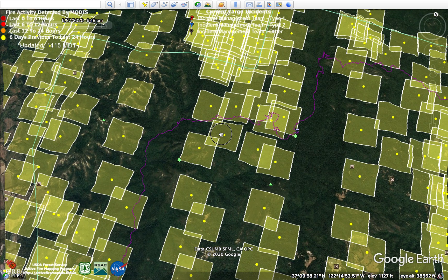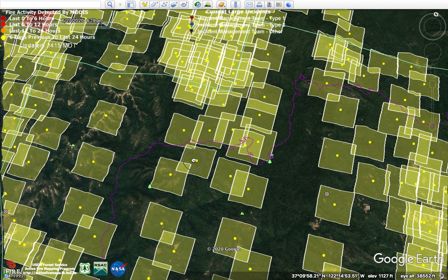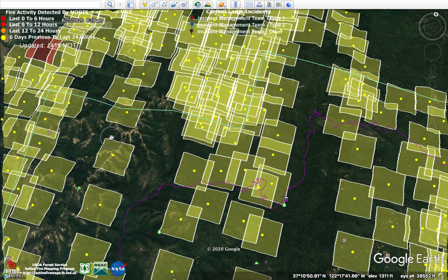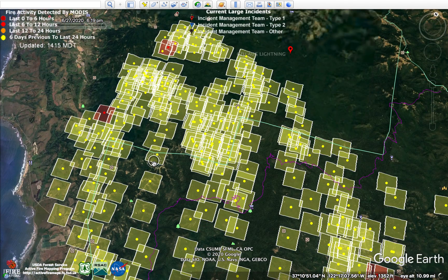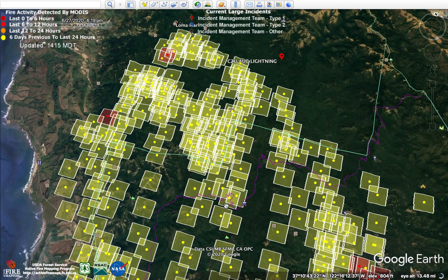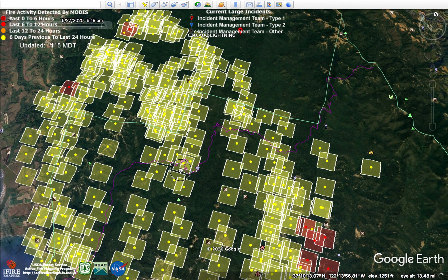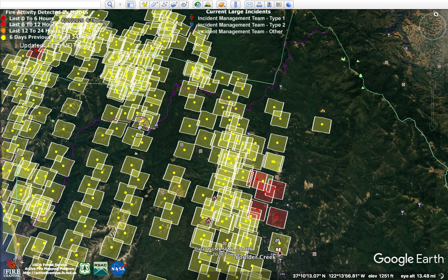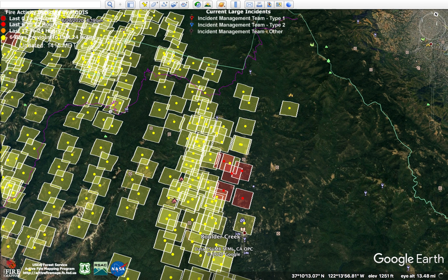All these yellow, red, and orange squares are where the satellite has detected fire activity. Yellow is the last six days, dark red is the last six hours, and bright red is the last six to twelve hours.